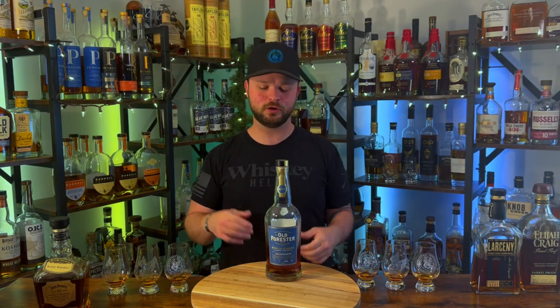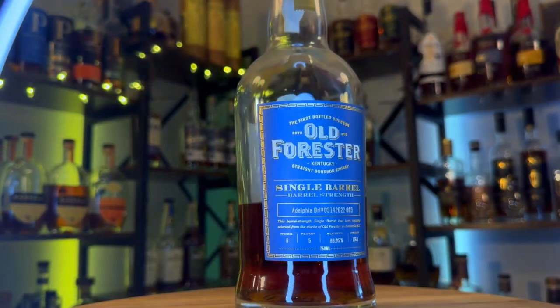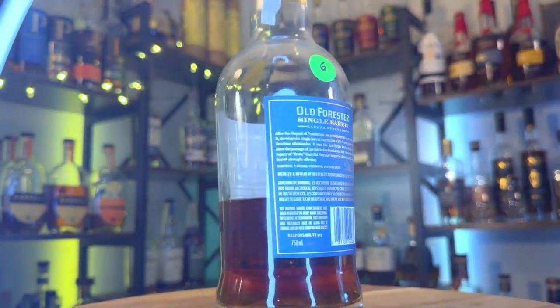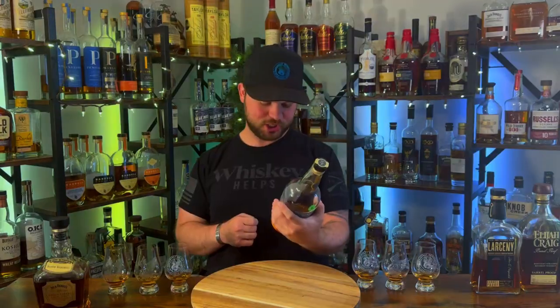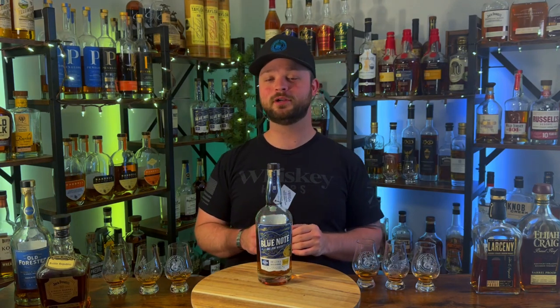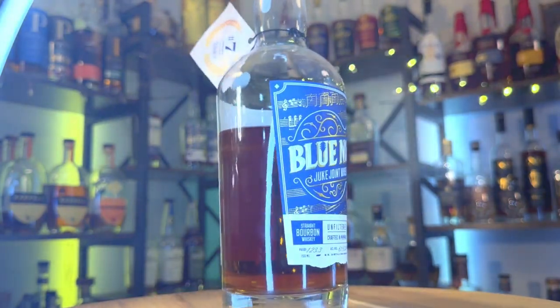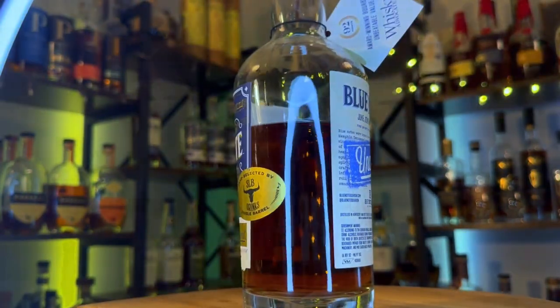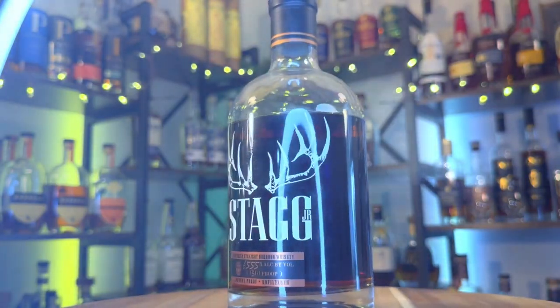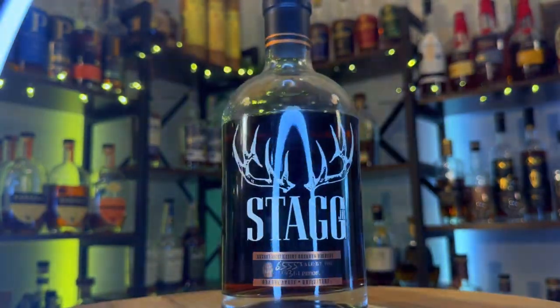Contestant number four is Old Forester Single Barrel Barrel Strength from the Adelphia store, bottled at 126.1 proof out of Warehouse G Floor 5. Contestant number five is Blue Note Juke Joint Uncut Unfiltered SLB pick, barreled at 123.3 proof — this one won the blind from all of the Blue Note Juke Joint offerings. And finally contestant number six is Stagg Jr. Batch 15, barreled at 131.1 proof out of the Buffalo Trace Distillery.